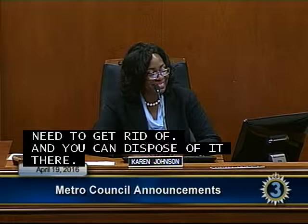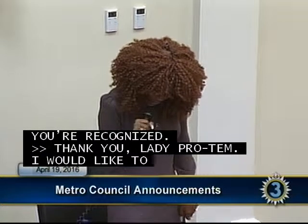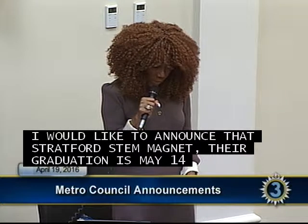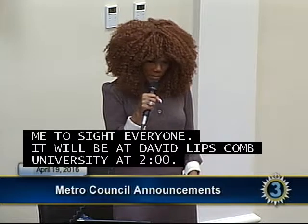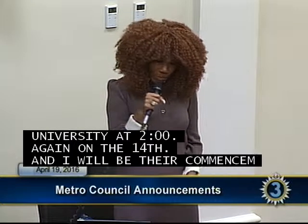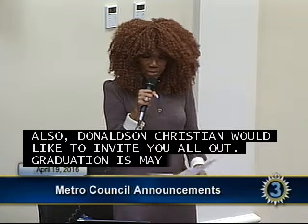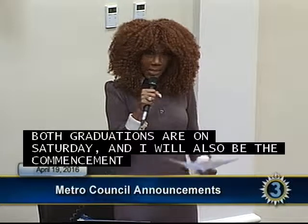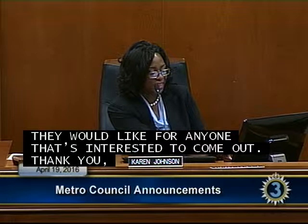Councilwoman Haywood: Stratford STEM Magnet's graduation is May 14th. Principal Dr. Steel has asked me to invite everyone — it will be at David Lipscomb University at 2 o'clock on the 14th and I will be their commencement speaker. Also, Donaldson Christian Academy would like to invite everyone to their graduation on May 21st at 10 o'clock. I will also be the commencement speaker for Donaldson Christian Academy and they welcome anyone interested to come out.